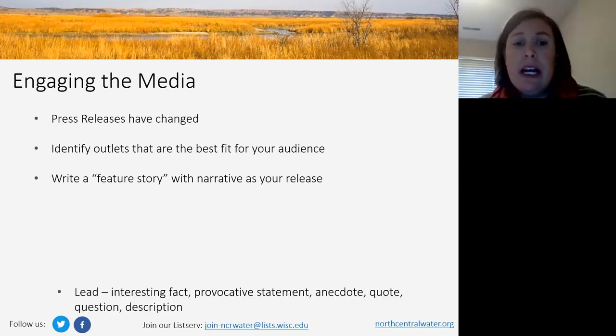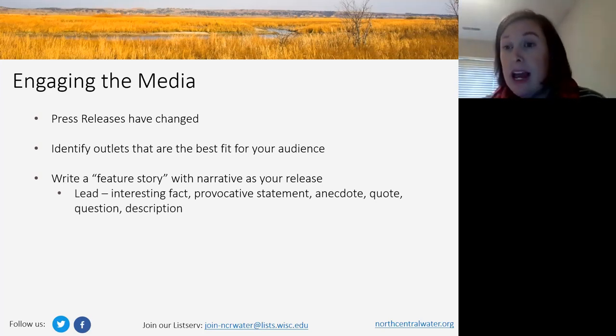My advice is to create your press release in the arc of a feature story when promoting it to the media. This doesn't have to be longer than a regular press release. Some key pieces: every feature story has a lead — some sort of hook. You can rely on tried-and-true hooks: an interesting or obscure fact, a provocative statement, an anecdote (a short story — 'Jim Smith wakes up each morning and goes to the same coffee shop to talk to fellow farmers'), a quote, a question, or a description — like painting a picture of Jim walking through his soggy field after recent rains.